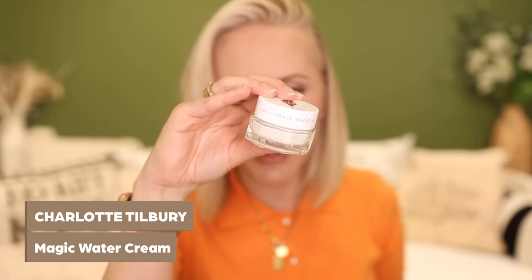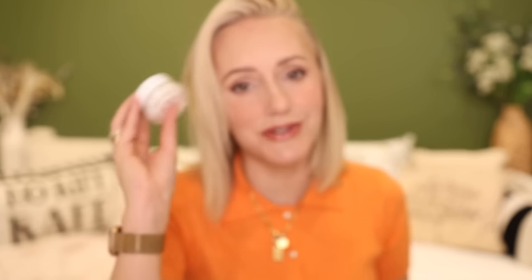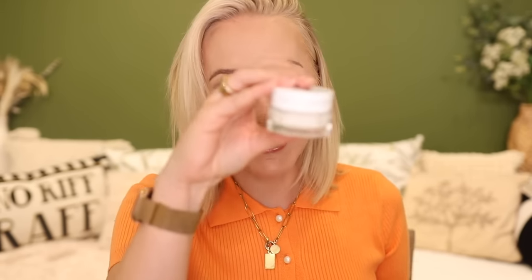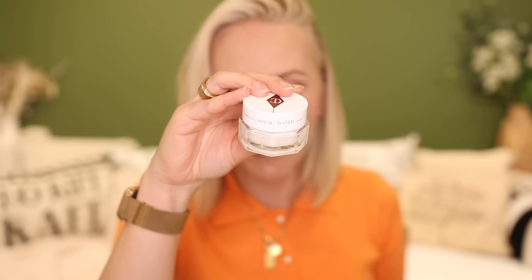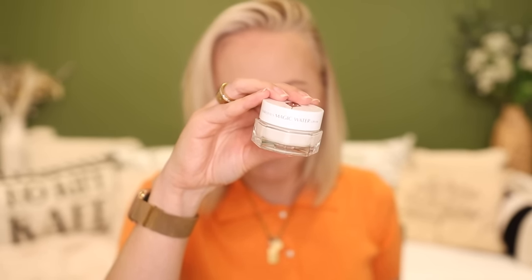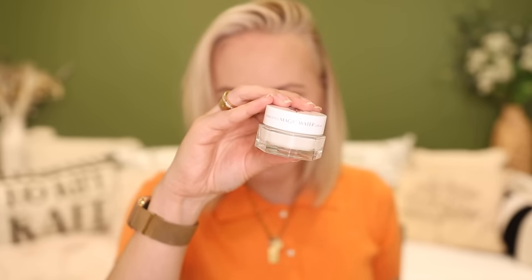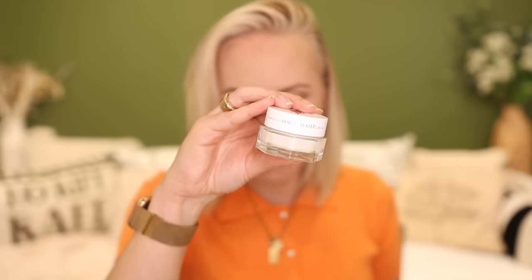Moving on to the Charlotte Tilbury Magic Water Cream. If you're wondering why this is so small, I only purchased the mini version. And after finding the dupe, I'm so glad that I did because what a waste that would have been. This is hydrating, reviving, skin barrier improving — it smooths, plumps, balances, and gives a dewy hydrated glow. But so does my dupe, so let's talk about that now.